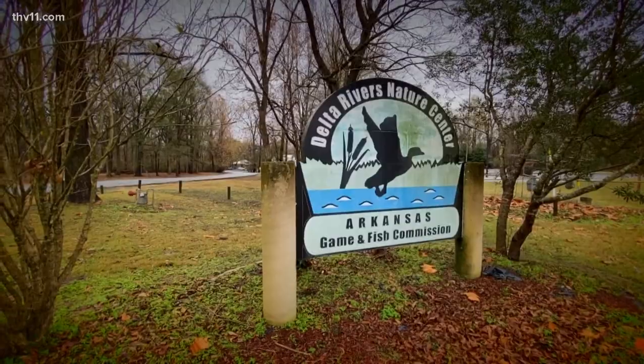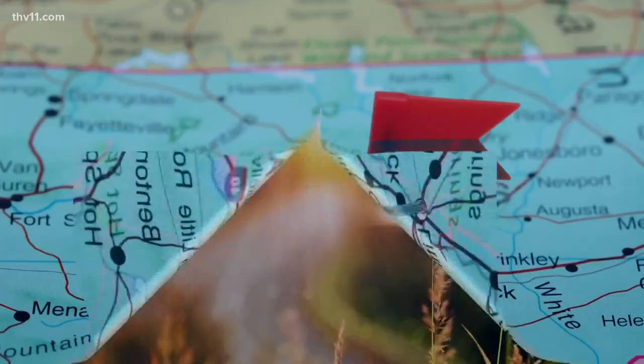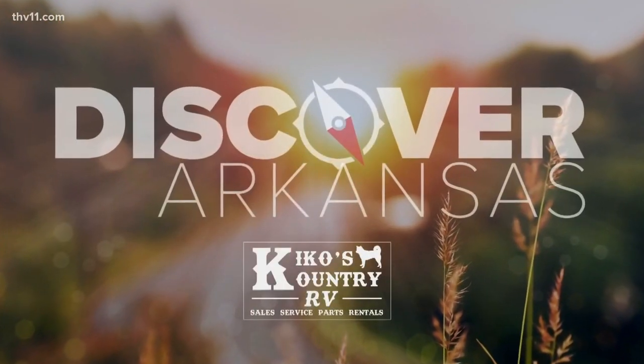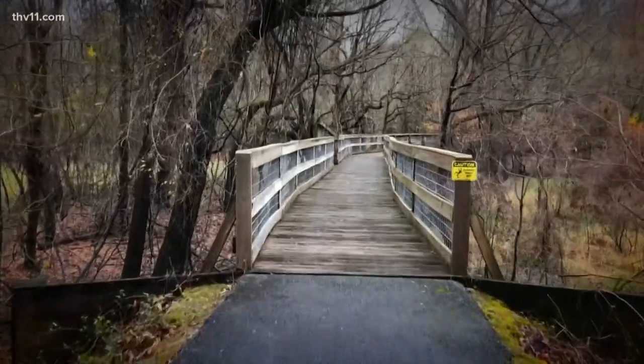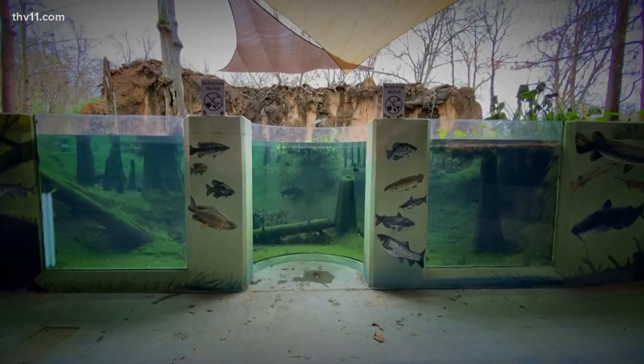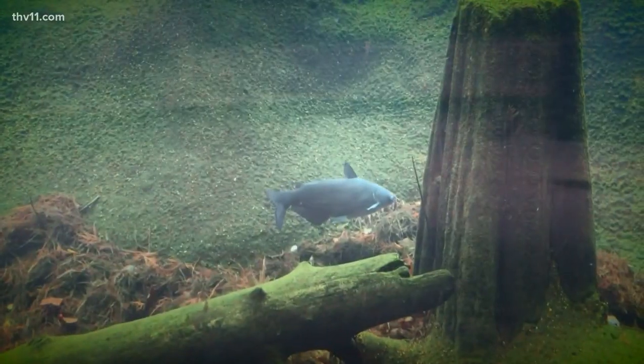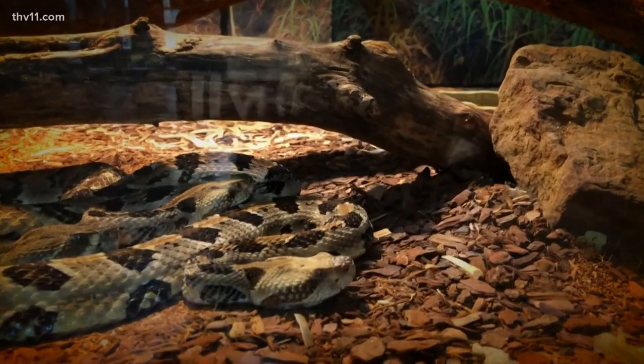At the Governor Mike Huckabee Delta Rivers Nature Center, they have a lot of different animals here for us to see that are native to the Delta. It's been open since 2001. Here at the nature center we offer three miles of trails. We also have a 22,000-gallon aquarium — the largest outdoor freshwater aquarium in Arkansas. We have a lot of different animals and exhibits to see.